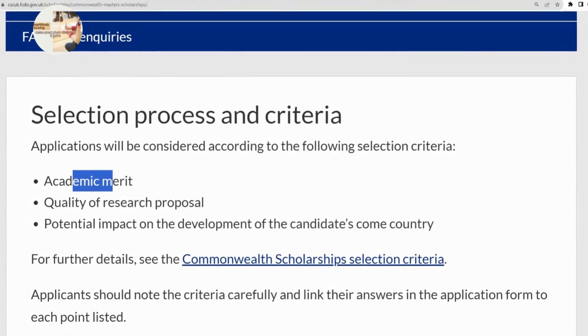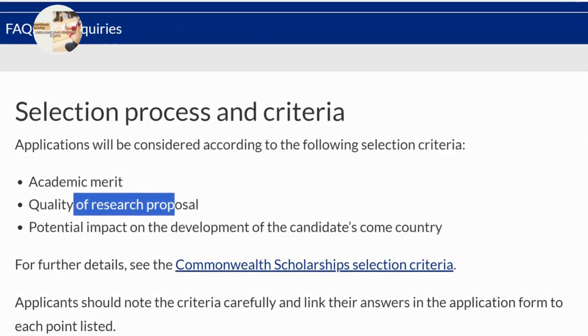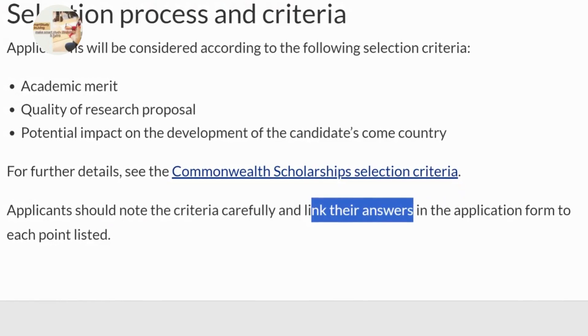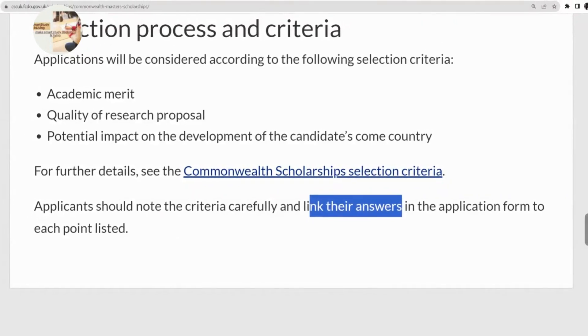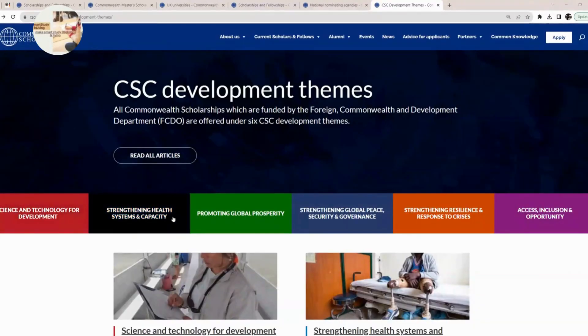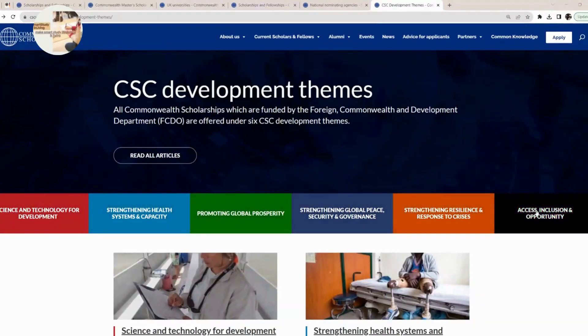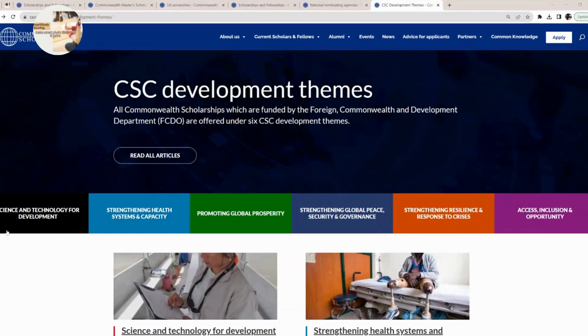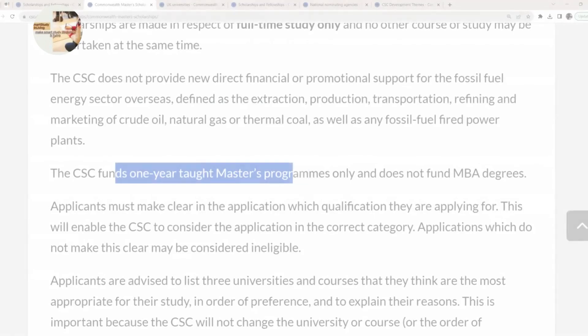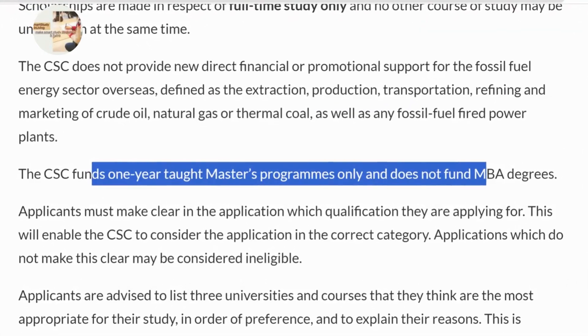This is their selection process and criteria. They will consider your application based on academic merit, quality of your research proposal, and potential impact on the development of your country. Applicants should note the criteria carefully and link their answers in the application form to each point listed. You should write your statement referencing one of the six development themes that the CSC tends to support — you can click on the provided links to learn more about these themes.